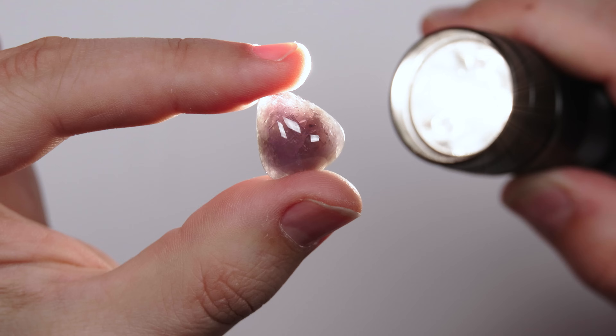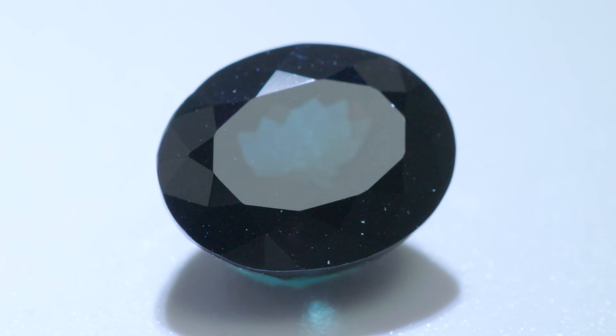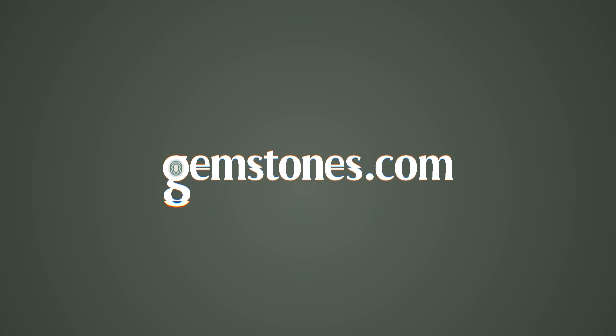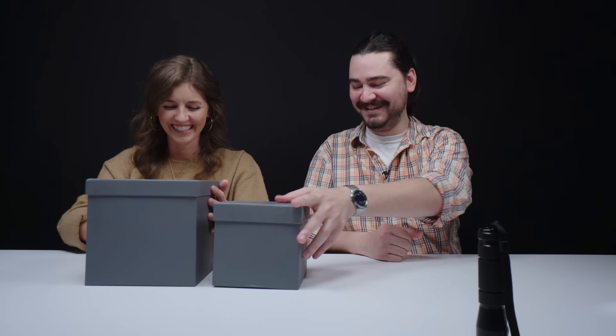Color change is a change of color based off of the temperature of light. This stuff is all natural. That color is incredible. Today, seeing is believing as we check out these gemstone chameleons.